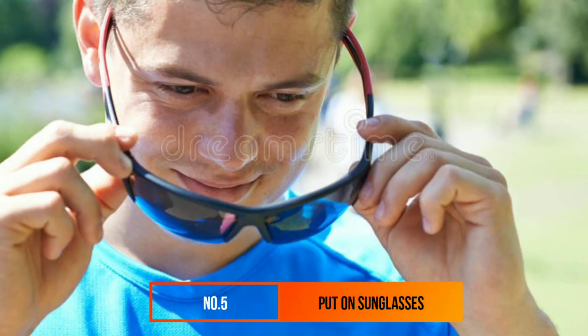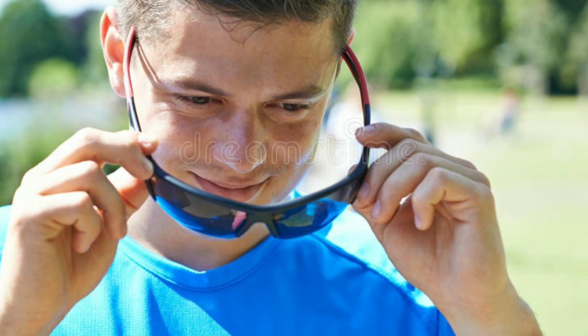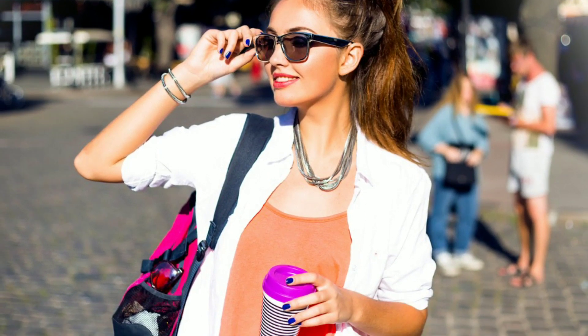Number 5: Put On Sunglasses. There might be a reason celebs wear sunglasses all the time — according to one expert, there's actually some science behind it. Researcher Vanessa Brown found people tend to look more attractive when wearing dark shades for a few reasons: they make your face look more symmetrical, they add a little mystery, and they have a history of being cool, making you look cooler too.